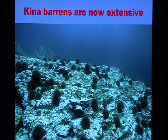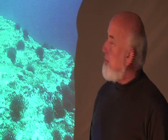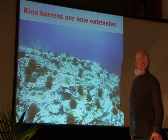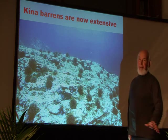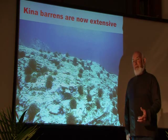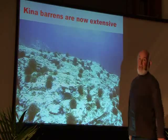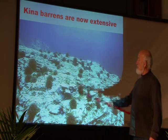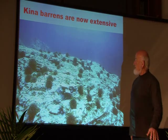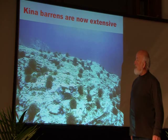What we see here effectively is an equivalent to paddocks full of sheep on land. The kina are equivalent to sheep, and the rocky bottom without kelp is rather like a paddock full of grass. You wouldn't expect forest to grow in a paddock full of sheep — much the same thing here. You don't expect the kelp forest to recover in an area grazed constantly by large amounts of sea urchins.